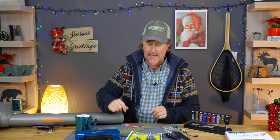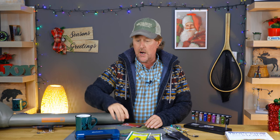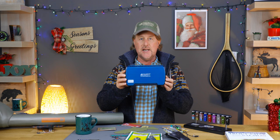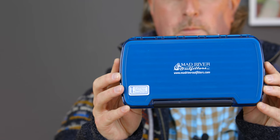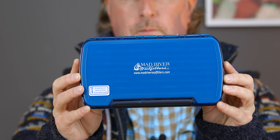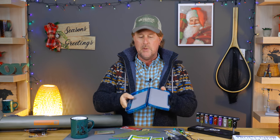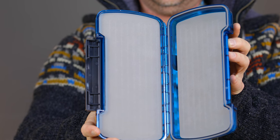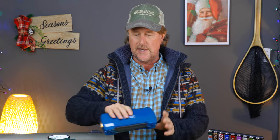Number two: fly boxes are traditionally a classic gift item, again kind of a stocking stuffer. Fly anglers can never have enough fly boxes. This is one I've shown you before — the Teton streamer vault. It says right there you can hit it with a hammer in case you get mad at it. Perfect size for today's modern day streamers, some bass bugs, small mouth box — really a great option. You can go to madriveroutfitters.com where we have hundreds of different options in fly boxes that make for great gift items.